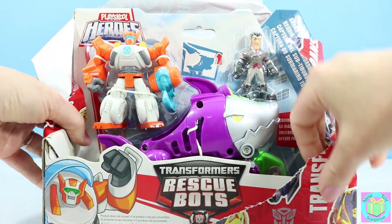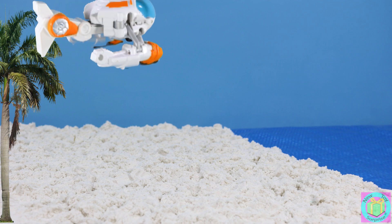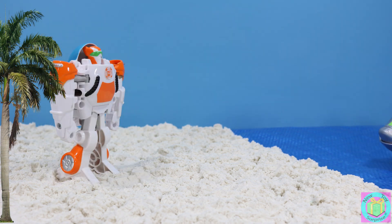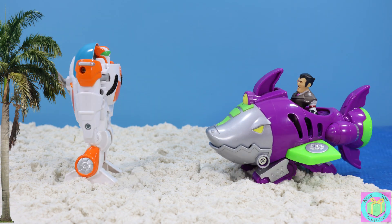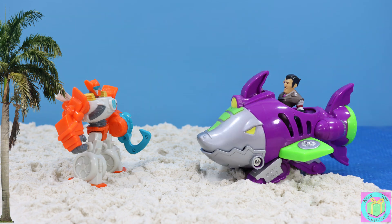It's a Transformers Rescue Bot shark subcapture. I see a lot of water. Oh good, it's a Rescue Bot that I can use my new experiment on. Dr. Morocco, what have you done? I used my shrink ray on you.